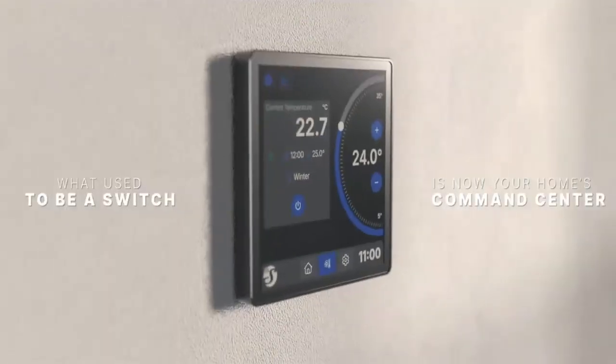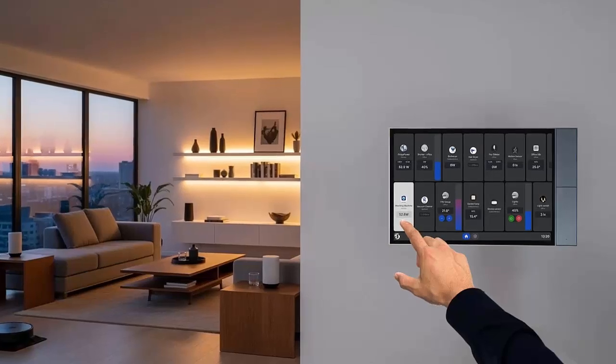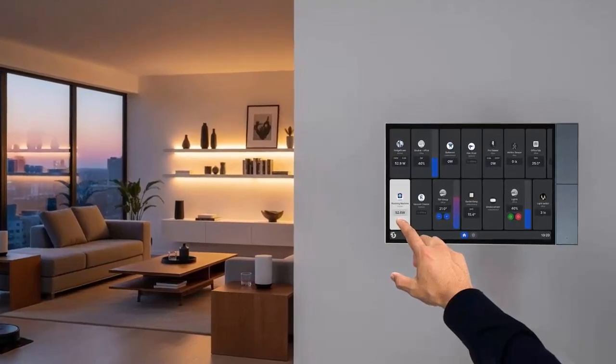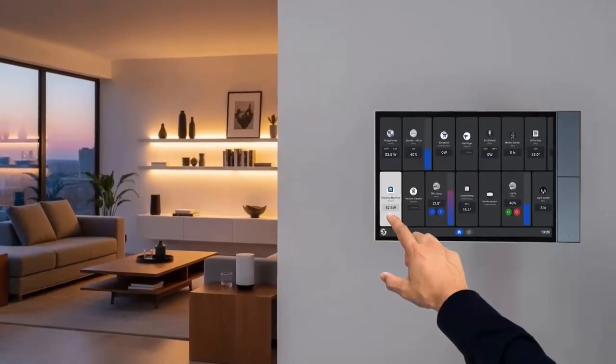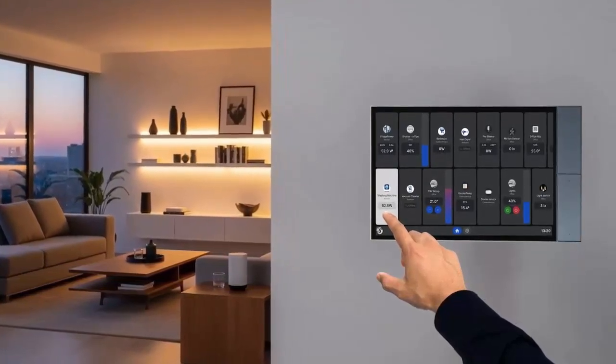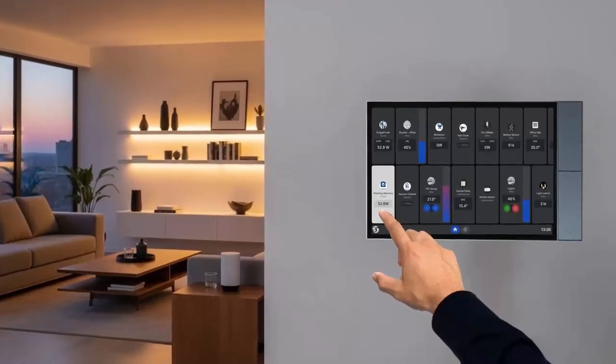The Wall Display XL. This isn't just another smart display — it's a 10.1-inch HD control panel designed to become the central command hub of your home, hotel room, or even commercial space.